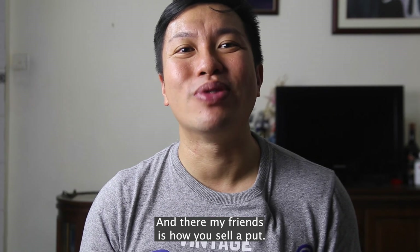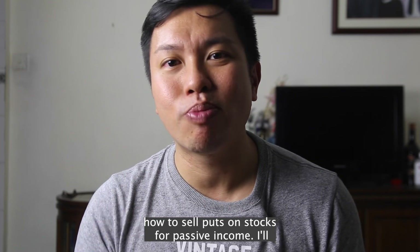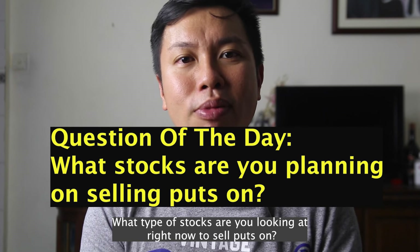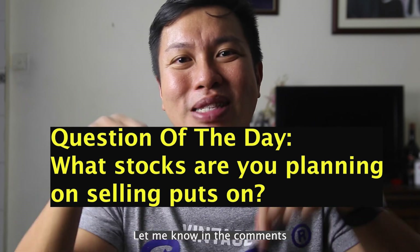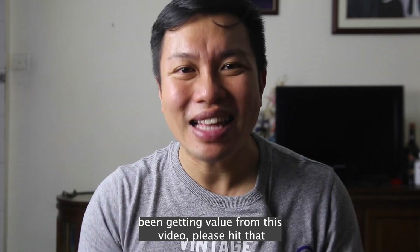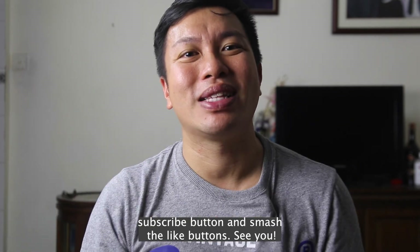Once you've reviewed everything, just click send. And there, my friends, is how you sell a put. Now that I've covered how to sell puts on stocks for passive income, I'd like to pass a question over to you: what type of stocks are you looking at right now to sell puts on? Let me know in the comments below. And if you've been getting value from this video, please hit that subscribe button and smash that like button. See you!